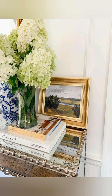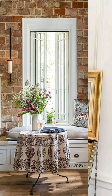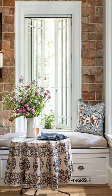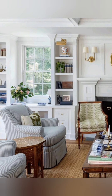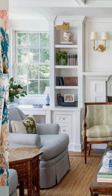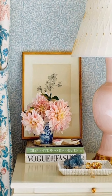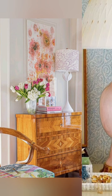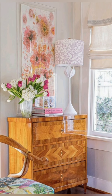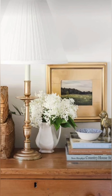Hello everyone, welcome to Dream Decor. Today in this video I share with you some spring vintage style cottage decoration ideas. Spring vintage style cottage decor often incorporates pastel colors, floral patterns, distressed furniture, and vintage shell accents like lace doilies and antique trinkets. Consider using soft hues like mint green, powder blue, and blush pink.